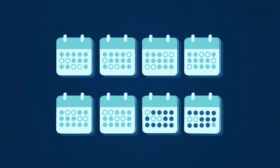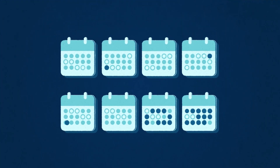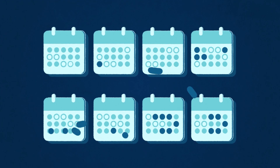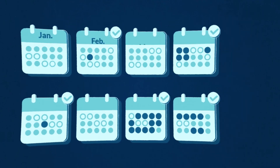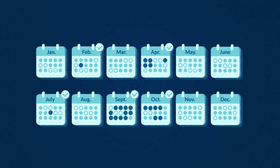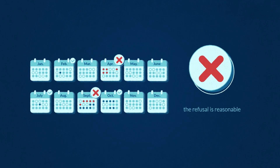Most people save up their annual leave to take a long holiday, but it can be taken one day or a couple of days at a time. In fact, employees can take their leave at any time by agreeing with their boss, even in the first 12 months, and the boss can only refuse a request to take leave if the refusal is reasonable.